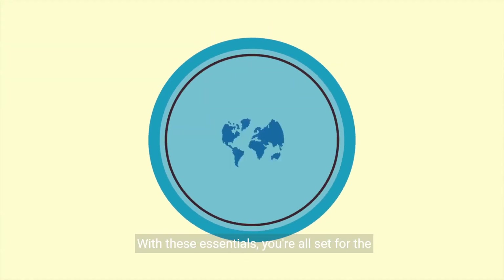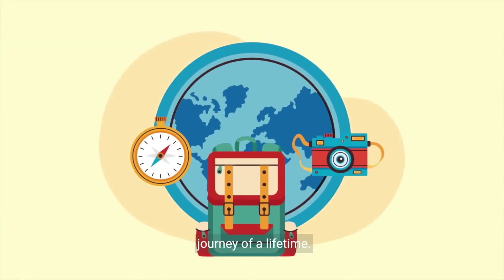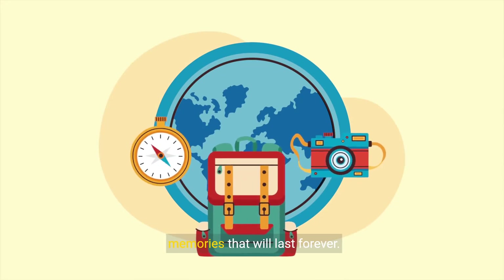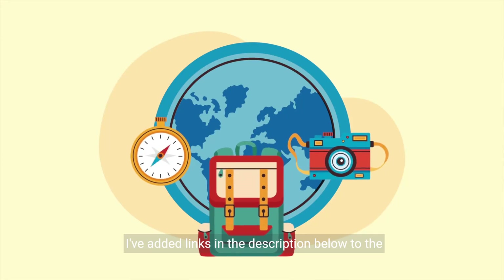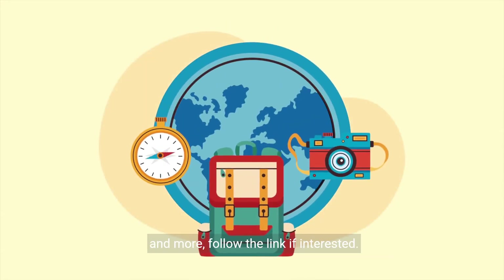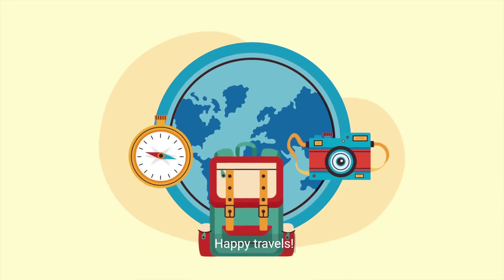With these essentials, you're all set for the journey of a lifetime. Pack smart, embrace the adventure, and create memories that will last forever. Links to the essential gear guide containing these items and more are in the description below. Follow the link if interested. Happy travels.